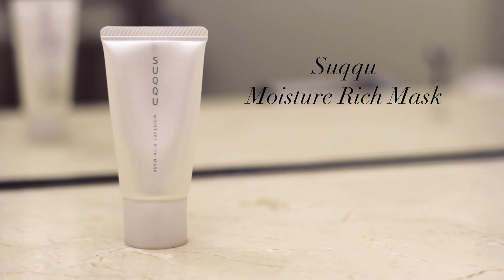Next I'm going to use a hydrating mask. This one's by SuQ — it's their moisture rich mask. It's quite thick so you do need to really work it into the skin. As you can see I'm really meshing it in well here. I'm actually going to use this as an overnight mask so I'm just leaving that on now.